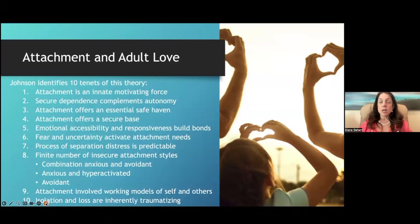When we don't feel safe in a relationship we get triggered, and when we feel unsafe in our primary attachment relationships we feel threatened as if our life is being physically threatened. The process of separation distress is predictable, and there are a finite number of insecure attachment styles: anxious or hyper-activated, avoidant where you withdraw, and a combination of both anxious and avoidant.